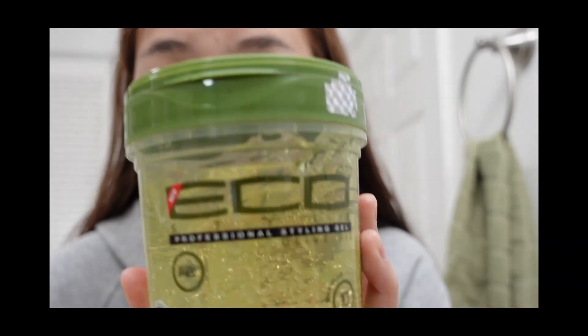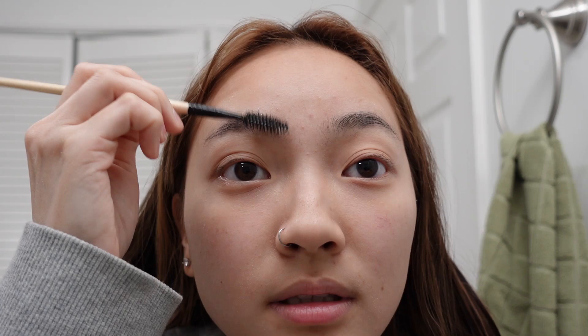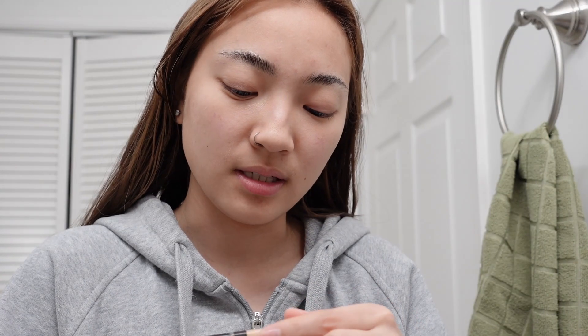The first thing I do is take eco gel — this jar is massive. I go in with a spoolie and just put it in my eyebrows so that the eyebrow hairs stay in place. Then while that dries, I go in with concealer — the Fit Me concealer in shade 15 — and I blend it in.